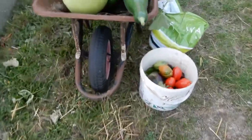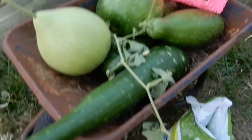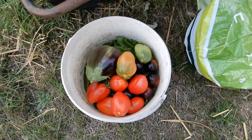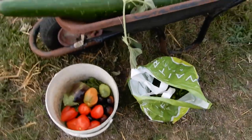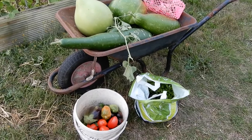Let's give you a quick look at all our vegetable picking. Dad picked these: aubergine, tomatoes, and we've got all the chillies here. Not a bad haul for the day.